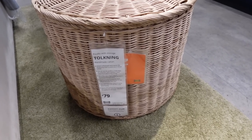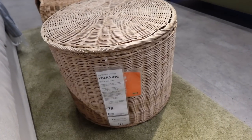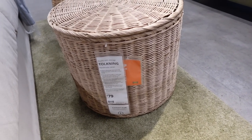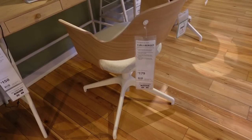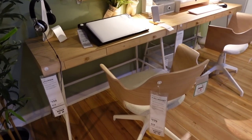They have this handmade rattan storage basket — you can also put your feet on it as well, so that looks really cool. That is 100% coming home with me. They also have this nice desk setup with a pine look desk and then a chair to match.